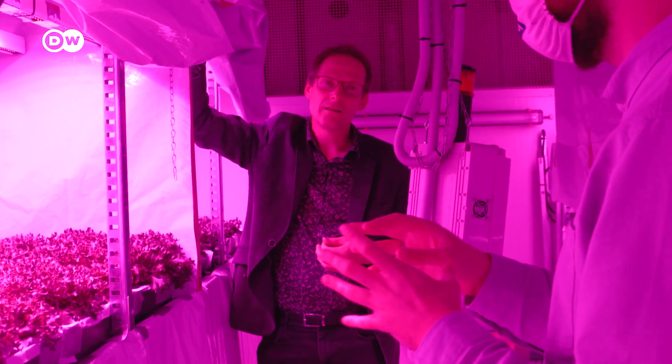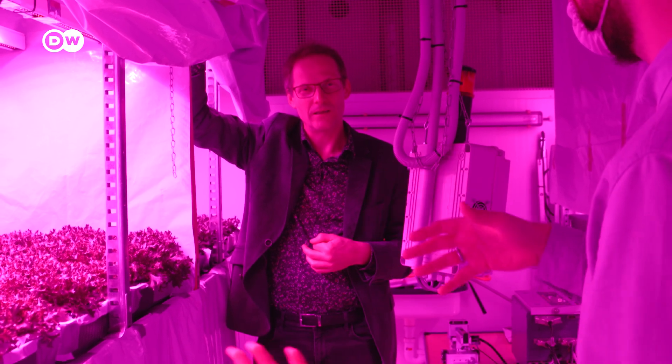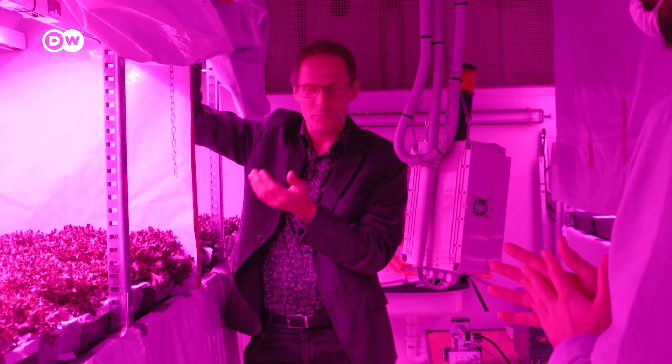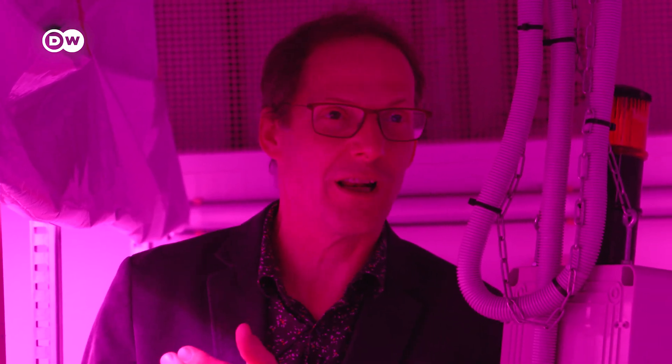They combine existing knowledge about the plant with the data collected to make its growth even better. With those models, if they can predict how a plant would perform, including under slightly different conditions, they can explore what would be the best set of conditions — whether to change the brightness of the light, the colour of the light, or the temperature.